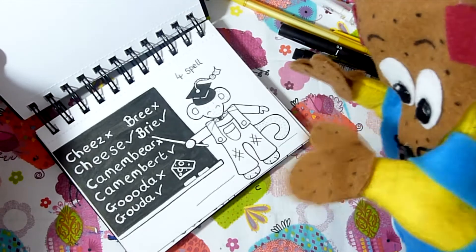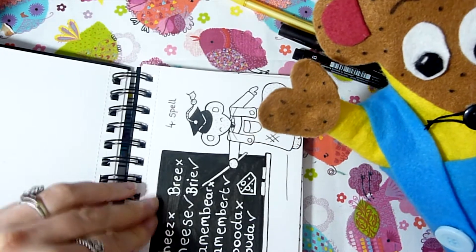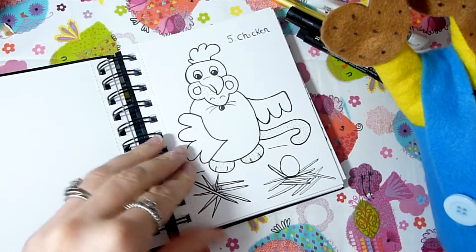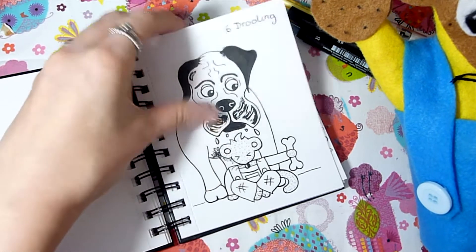Day four was 'spell' and I thought it'd be funny to do Charlie teaching mice how to spell the different names of cheese. Day five was 'chicken' so I drew Charlie in a chicken onesie. Day six was 'drooling' so I drew Charlie giving a dog a bone and the dog drooling, though it turned out a bit scary.